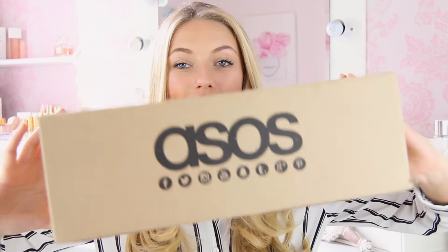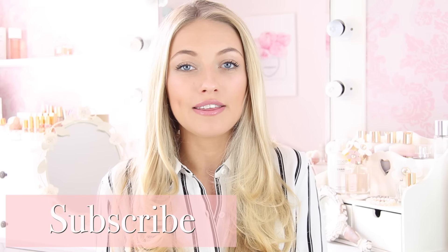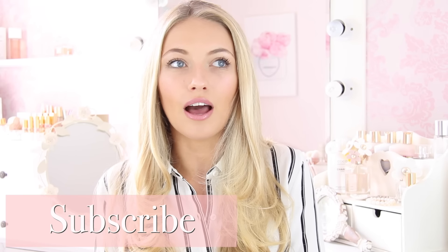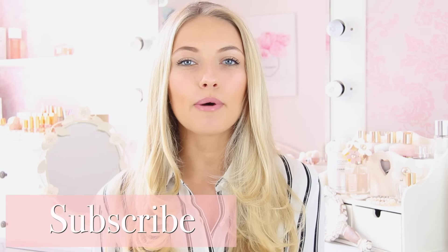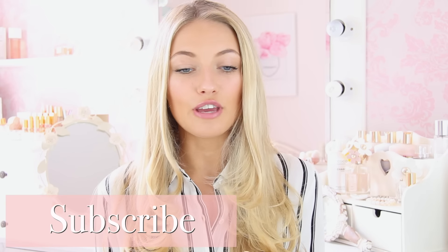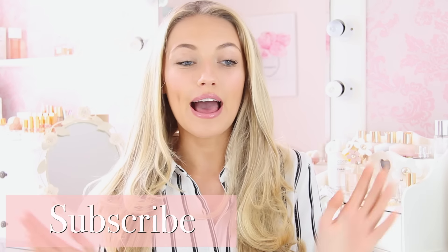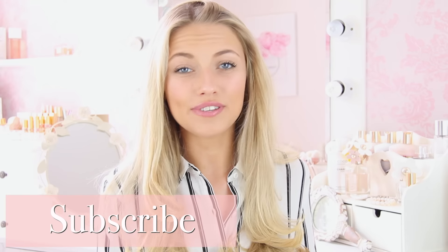Hi everyone and welcome back to my channel. Today I have probably the biggest ASOS haul I have ever done. Basically I'm going to Ibiza this weekend — when this video goes up I'll have just got back. I didn't really have any nice summer beachy pool clothes, so I went on ASOS and ended up going absolutely mental and ordering so many things.